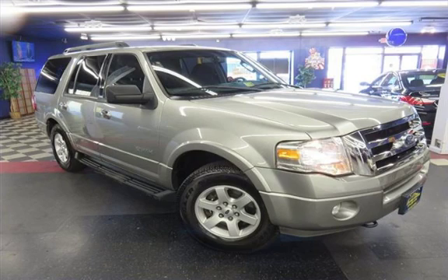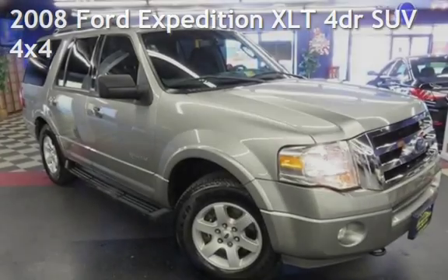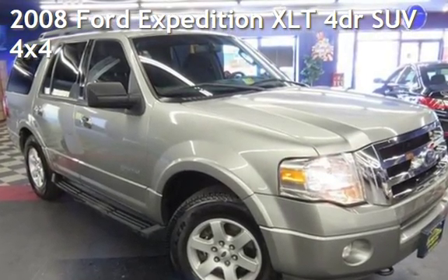Don't just dream it, drive it. AutoMax Center is your number one used car dealer. Check out this pre-owned 2008 Ford Expedition XLT.